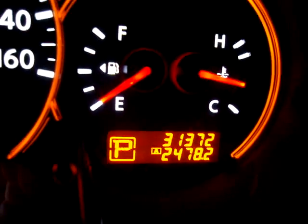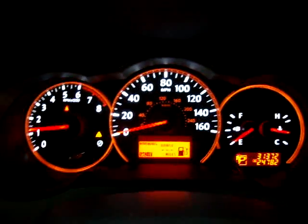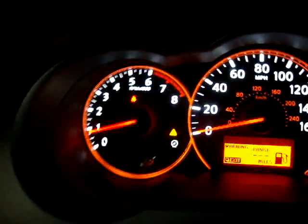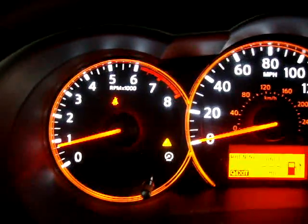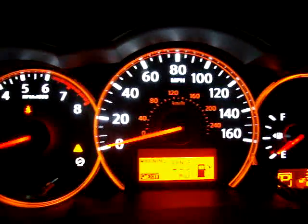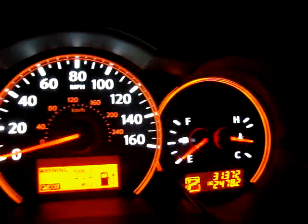The car has 31,372 miles. The car is running right now — keep an eye on the left-hand dial, I'm going to rev it. It's a 2.5 four-cylinder engine, very economical. The reason I'm doing that is so you can see the car is running and there are no check engine lights on, no maintenance zone light, no airbag light, no service engine light — nothing like that.